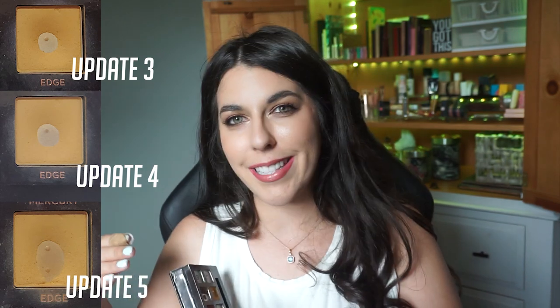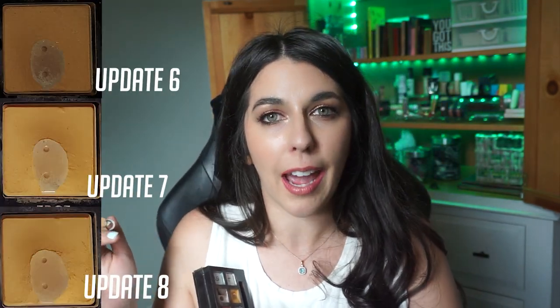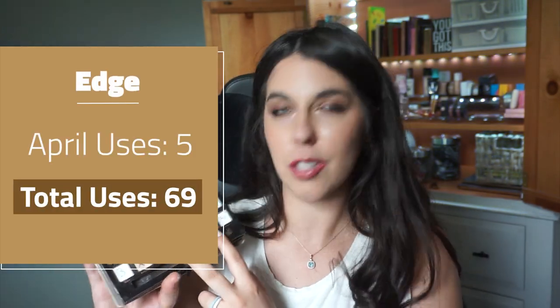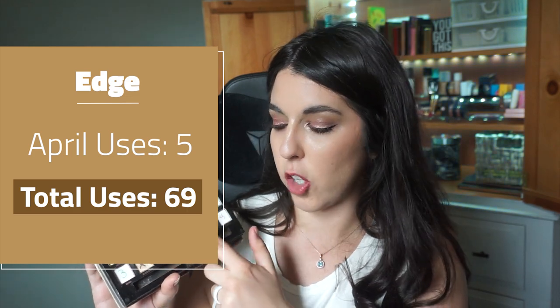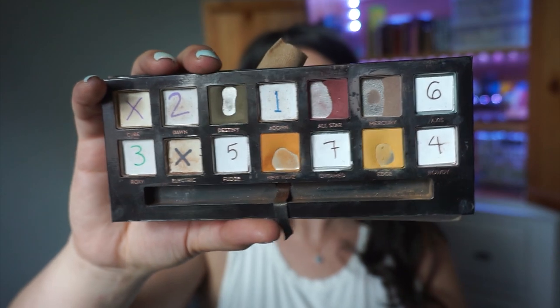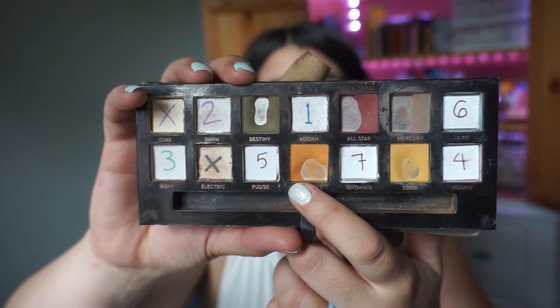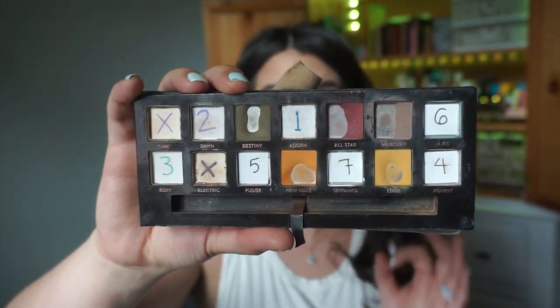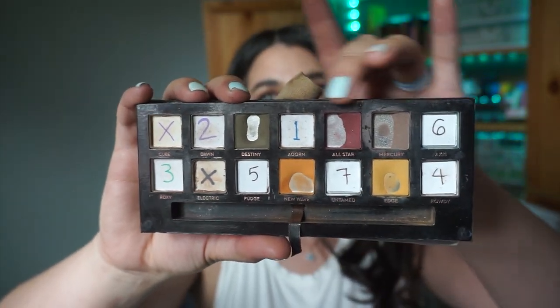For Edge, I did make progress — the bottom right side of the pan is expanding and you can see it bulging out more towards that right corner. I think I can knock out the bottom right corner by the next update, especially since I typically use New Wave, Edge, and All-Star all together in one look. So my goals for next month are to clear out the bottom corner of New Wave and the bottom corner of Edge — those are the main visual accomplishments I think I can truly achieve.